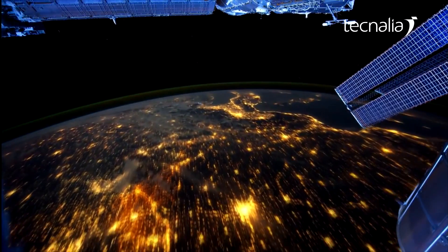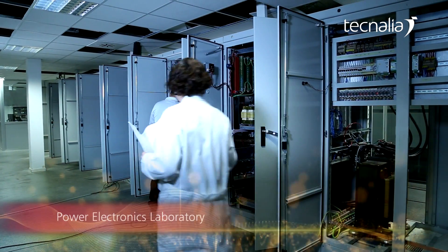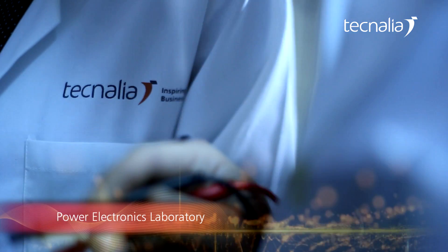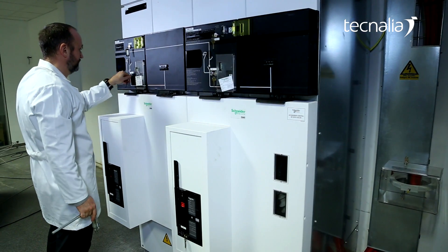Technelia supports the integration and increased efficiency of the main energy applications and systems, including PV inverters, wind converters, electrical energy storage, electrical vehicles, and active filters for smart grids.